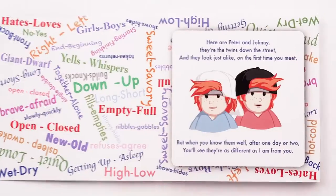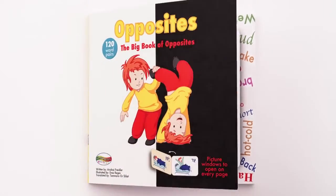Because when you know them well, after one day or two, you'll see they're as different as I am from you.